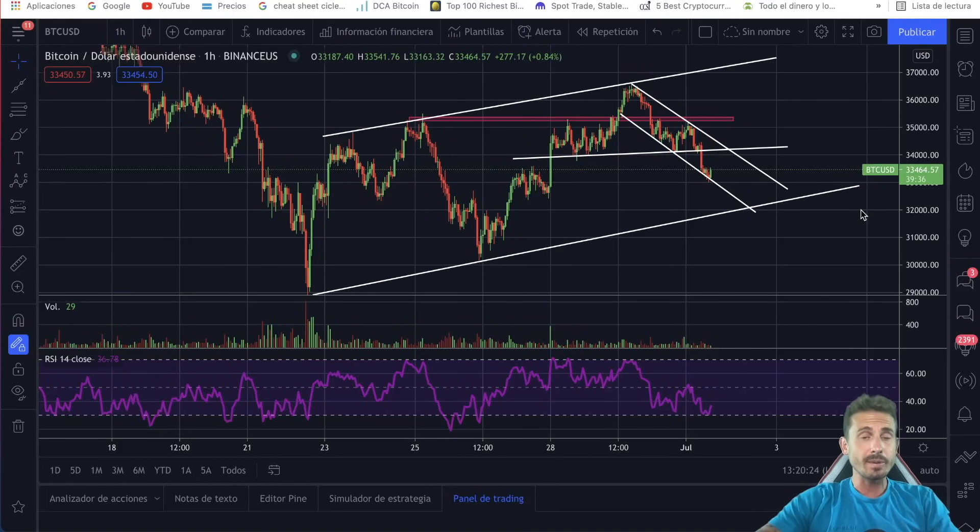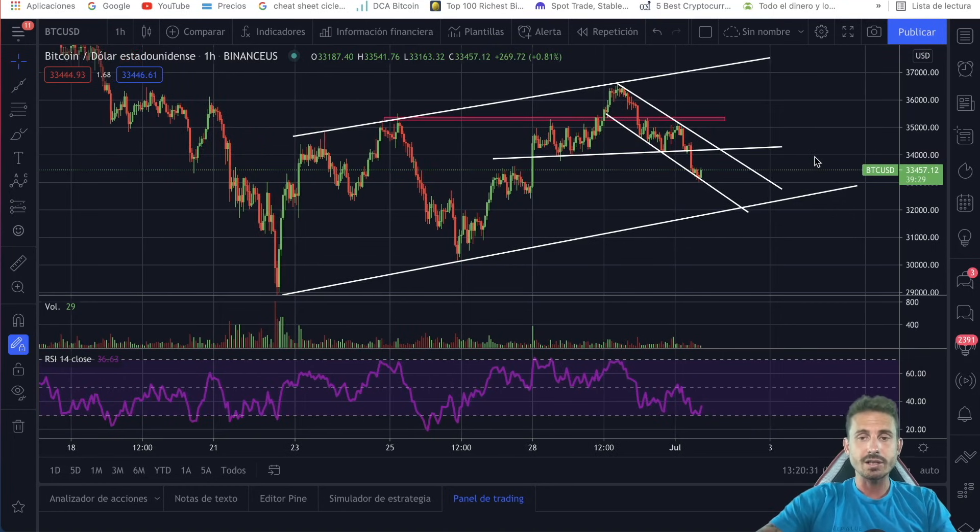Hello there, Andy here. Welcome back to another episode of Bitcoin Census. I am not a financial advisor — don't buy or sell anything based on what I say. If you do, make sure to do your own research. With that said, let's go straight into the chart.